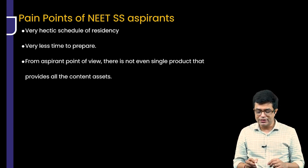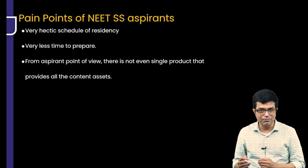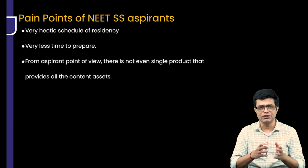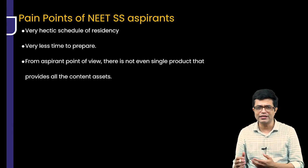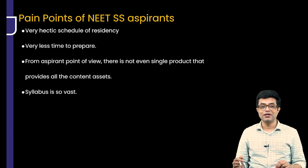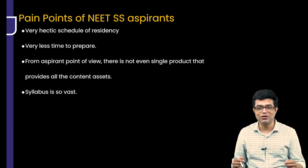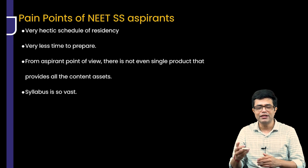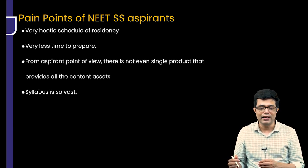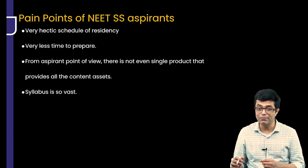From an aspirant's point of view, there is not a single product apart from PrepLadder SS that provides all the content assets like video lectures, notes, QBanks, and test series all at one place. And the syllabus is so vast — you not only have Nelson to read but also about 10 to 15 specialty-wise textbooks along with the recent updates, guidelines, and review articles. So it sometimes becomes overwhelming.